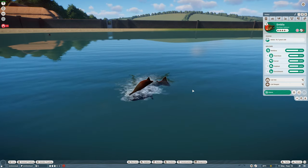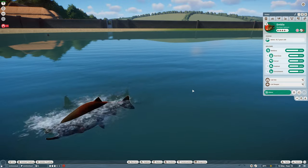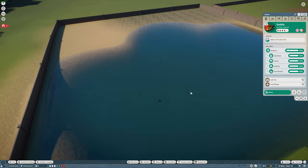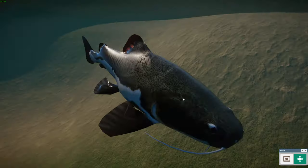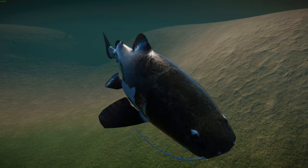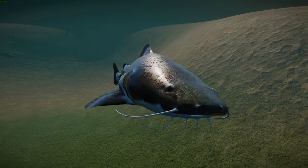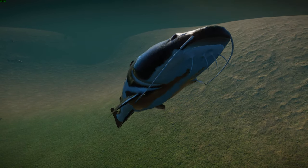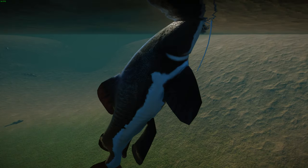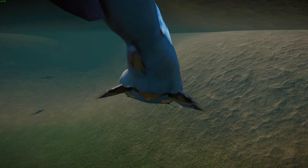Moving on from the sockeye salmon, we've got another fish — this is by Dutch Designs for Zoo Tycoon 2 and was imported by Leaf. We have the red tail catfish, also known as the jau in Brazil or the pirarara. It's the only extant member of its genus and is common in the aquarium trade even though they get very massive.